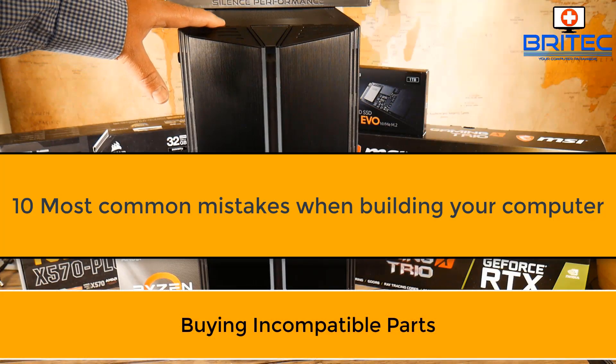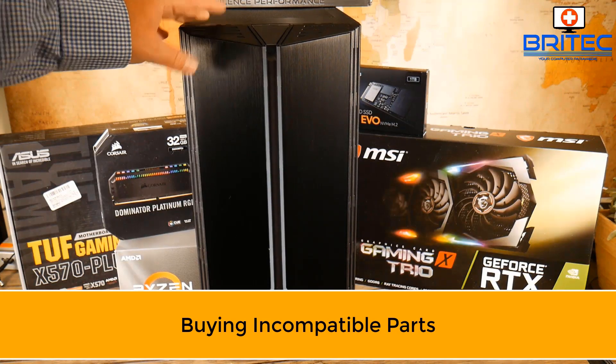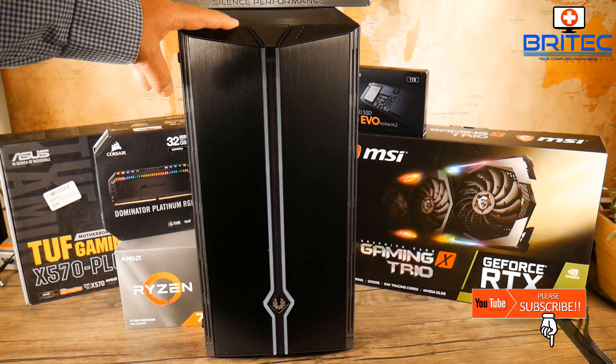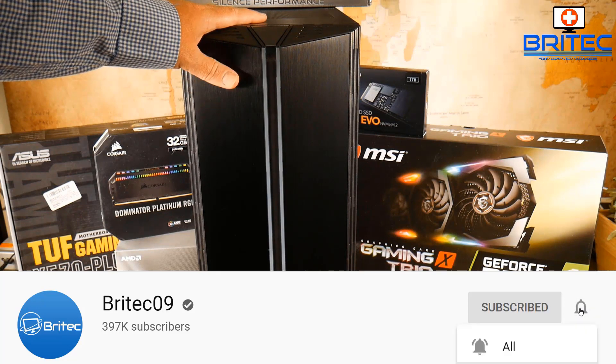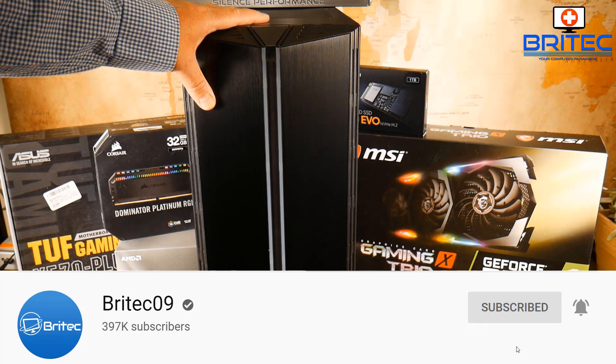We're going to be taking a look at the 10 most common mistakes when building your computer. The first is buying incompatible parts. That could be buying a Ryzen CPU for an Intel motherboard because you like the look of the motherboard.